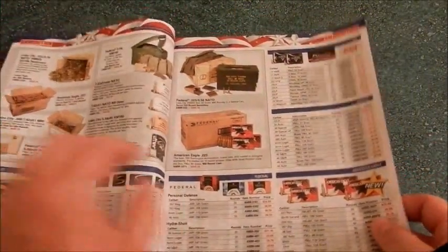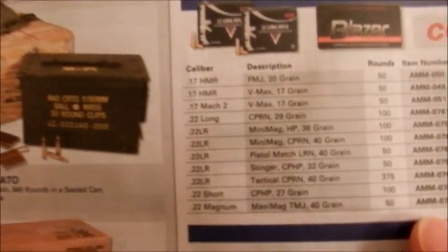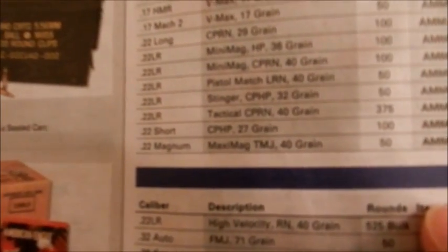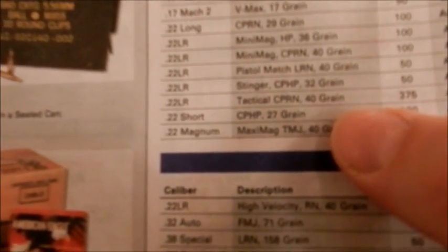Let me show you what caught my attention — I absolutely could not believe it. Page seven, in the ammo section, looking at .22 ammunition. I'm looking at the bulk pack here — this is the CCI Tactical copper-plated round nose, 40 grain. It's a 375-round bulk pack. Look how much they want for it: $199.19 for a 375-round bulk pack. They have lost their minds.